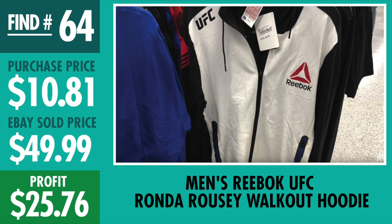Here's another big time find — find number 64, Ronda Rousey walkout hoodie. Paid $10.81, I've sold 4 of them so far at $49.99, so we've made over $100 just on this UFC hoodie. I have 2 or 3 of them left. I had them at $59.99, then taking a best offer at $49 — gonna stay pretty consistent with that price. Pretty nice profit, $25.76 per sale.